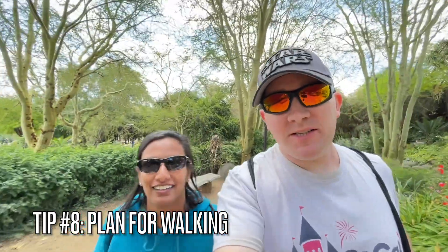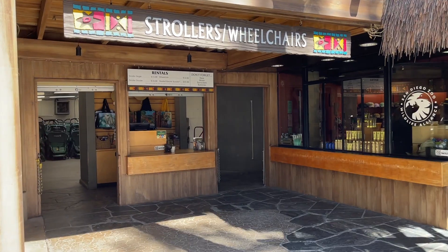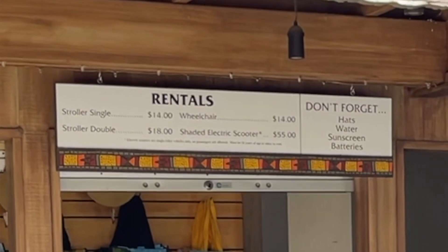Tip number eight is to plan for lots of walking at the Safari Park — probably more so than at the zoo. It's a huge property, which ties in with tip number one about the map. There are so many winding paths and trails. They do have stroller rentals on a first-come, first-served basis, as well as ECVs — electric scooters — so get one if you need it. You'll put on at least five to seven miles, and it depends on whether you're doing everything — probably about five miles. And it's not flat at all: there are soft grades but a lot of hills, so plan accordingly.